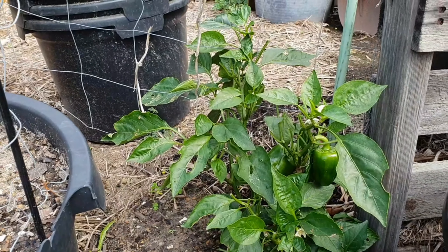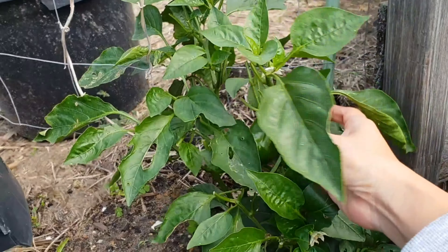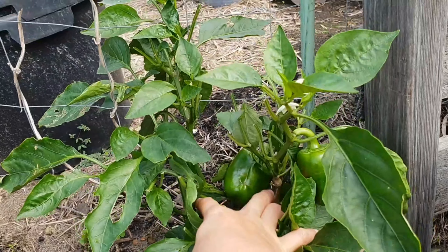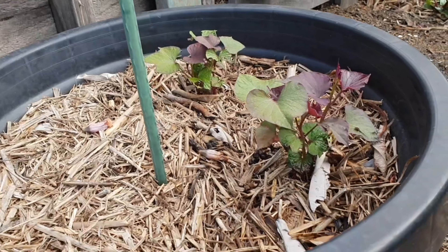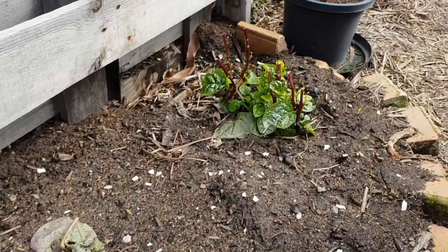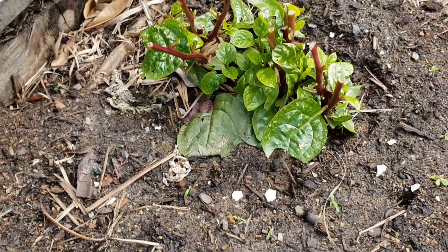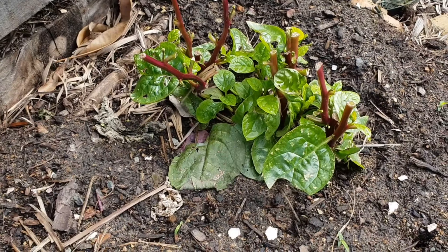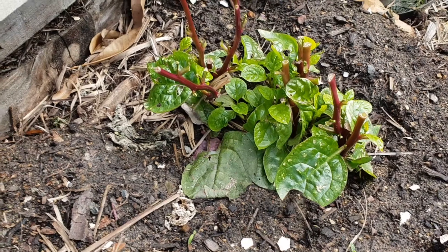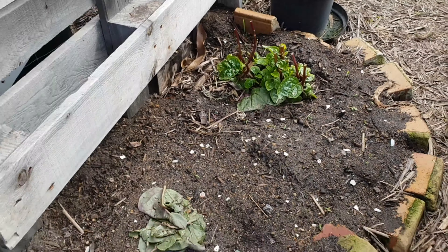They call it bell pepper because it's bigger — it's a bigger one. Another sweet potato. And my aloe vera. It's not only in the Philippines that you have aloe vera, it's also here in Australia.